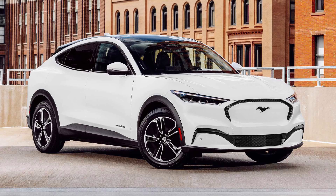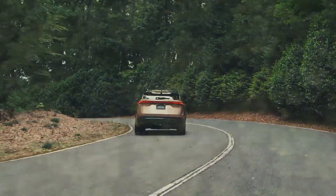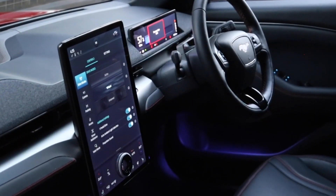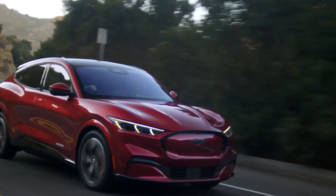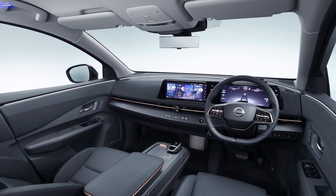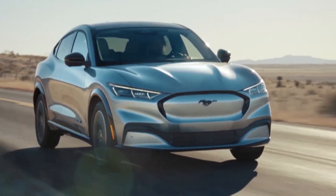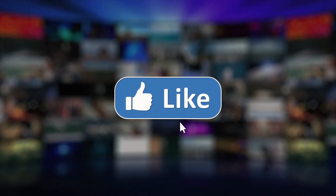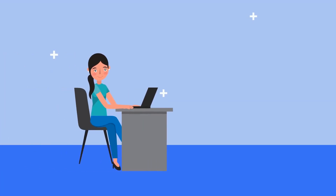Summary: Both electric cars perform well and are outstanding in their own right. The Nissan Aria is an interesting electric SUV, but it likely won't be as exciting as the Mustang Mach-E. The Mach-E is faster and performs better, with the Aria only winning in design. Since you're buying a car for more than its design, the winner of this comparison is the Ford Mustang Mach-E. Thank you for watching — don't forget to leave a like and subscribe to our channel.